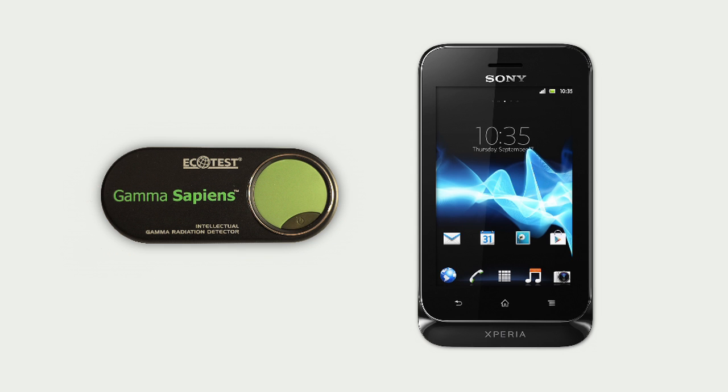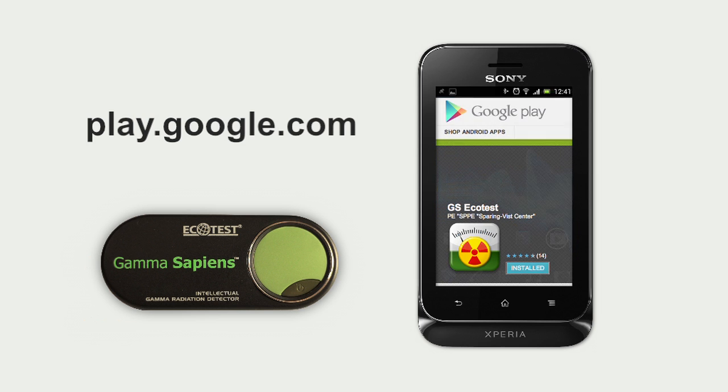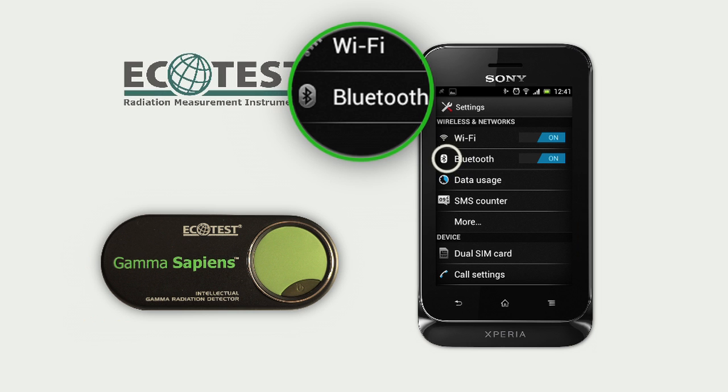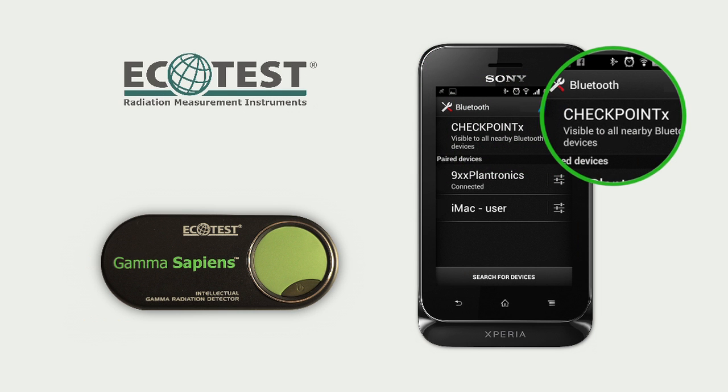Just install the GS Ecotest application on your smartphone or tablet. This application is available for free on Google Play. Before using Gamma Sapiens, in the Bluetooth settings of your smartphone, enter a specific device name — Check Point X, where X can be any letters or digits.